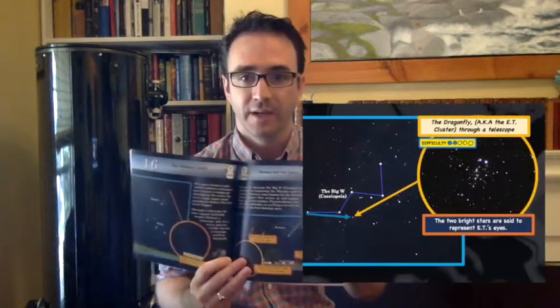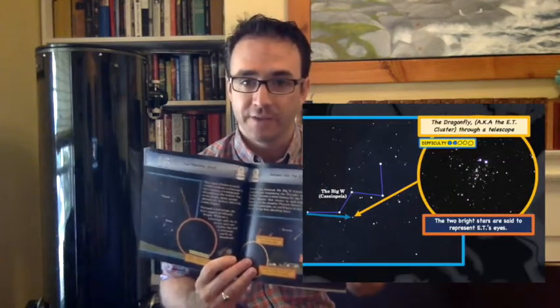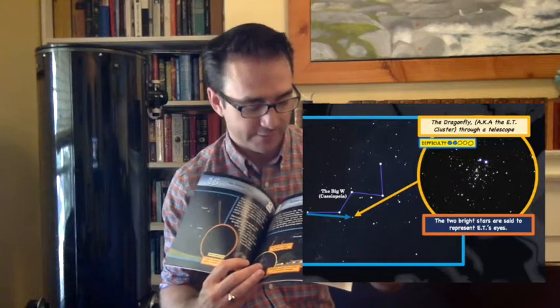And when you move up to the telescope, I've got telescope images so you'll know what it looks like through your telescope. And then I have the difficulty level out of five right below it, so you know how difficult it will be to find.